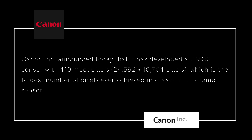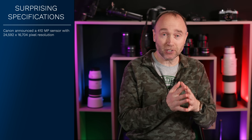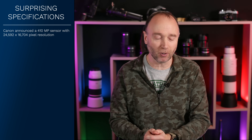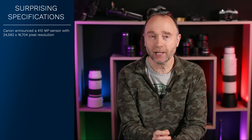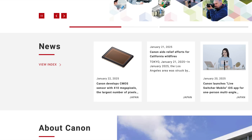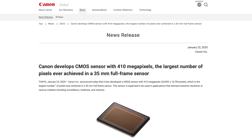Canon announced that it's developed a CMOS sensor with 410 megapixels — that's 24,592 by 6,704 pixels — which is the largest ever pixel count ever achieved on a 35mm full-frame sensor. This is real, this isn't fake, this isn't some sort of early April Fool's joke, although it would make a pretty good one. Canon has officially announced a 410 megapixel sensor. I'm not making this up — this isn't some sort of patent application.